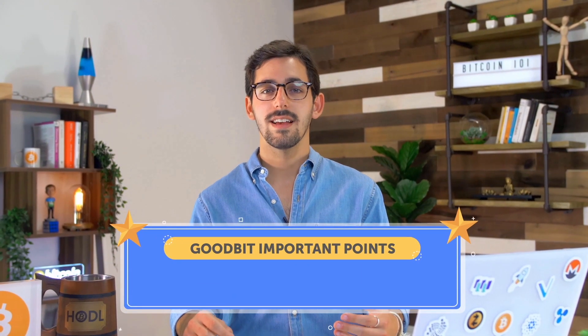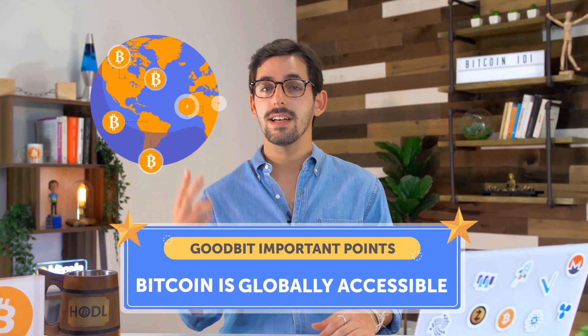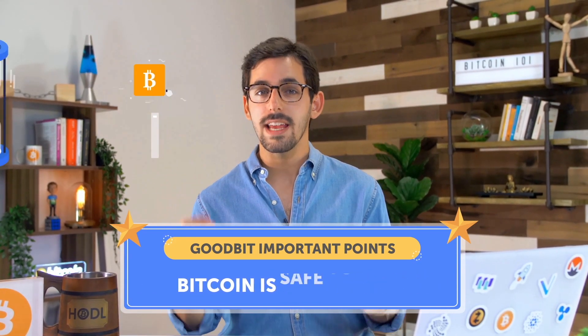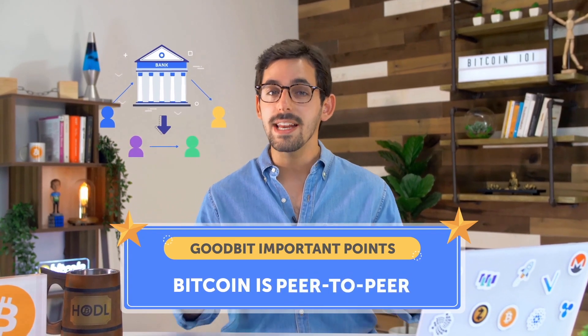I know I threw a lot at you, so let's recap. Bitcoin is entirely digital, globally accessible, limited in supply, safe to use, and finally, peer-to-peer, meaning not controlled by any bank or government.